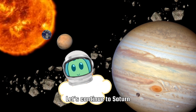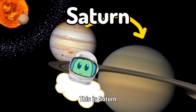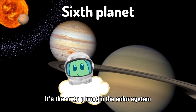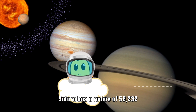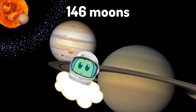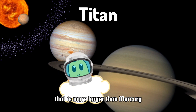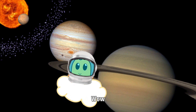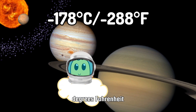Let's continue to Saturn. This is Saturn — it's the second largest planet and the sixth planet in the solar system. Saturn has beautiful rings and a radius of 58,232 kilometers. Saturn has 146 moons. Saturn has a moon named Titan that is larger than Mercury — it's the second largest moon in the solar system. Saturn has an average temperature of minus 288 degrees Fahrenheit.